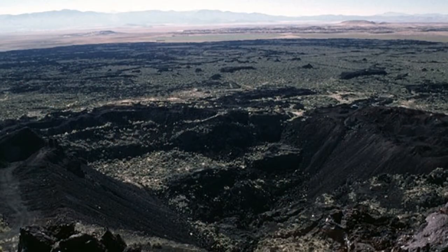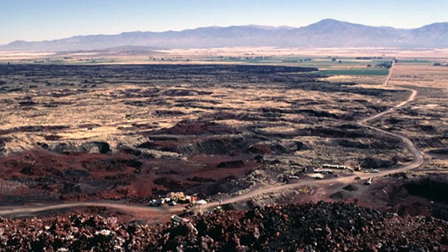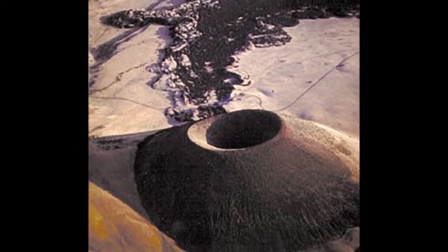Did you know that Utah has several volcanoes? Most of them are located in our state or national parks. The most recent volcanic activity here in Utah was actually about 600 years ago near Fillmore, Utah.